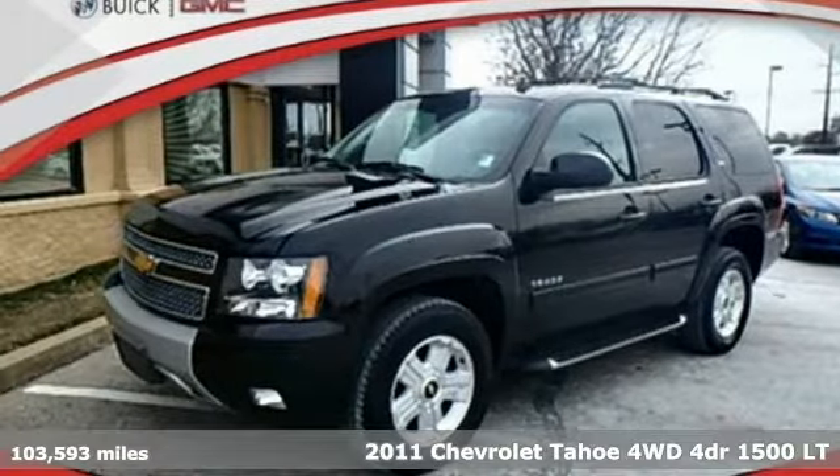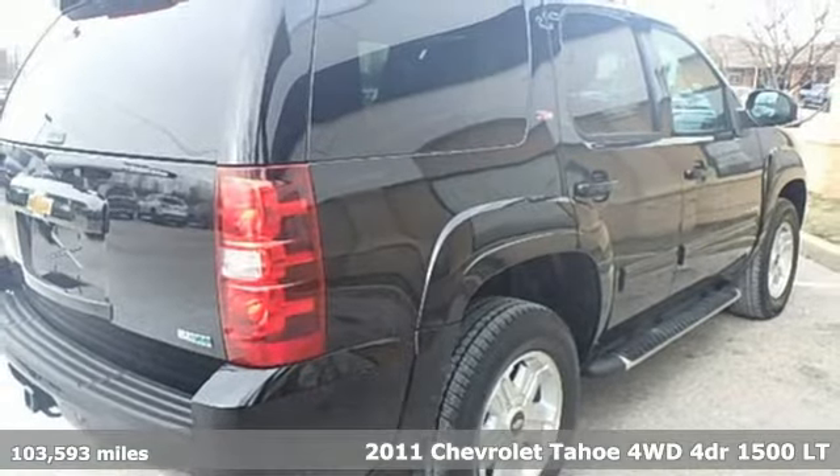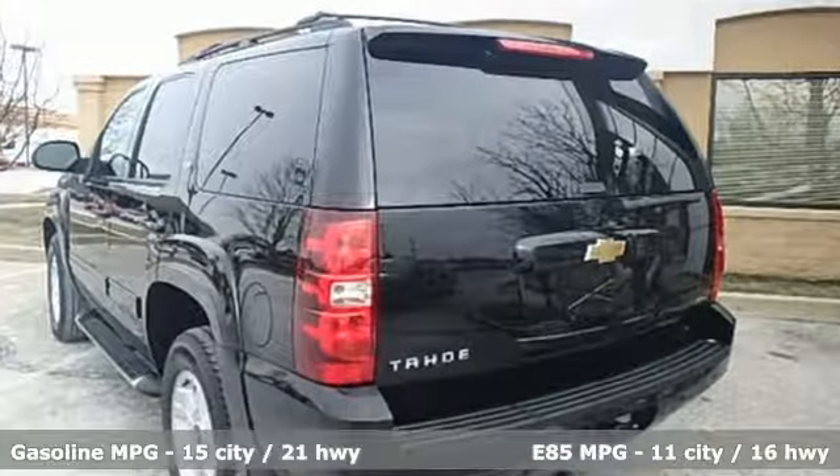It's a 2011 Chevrolet Tahoe. Providing you with a bounty of big-time capability, it's quite simply the do-it-all full-size SUV that accomplishes anything. It's equipped for all your driving needs and wants.